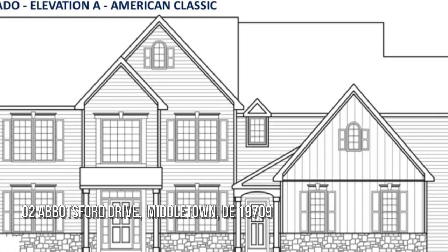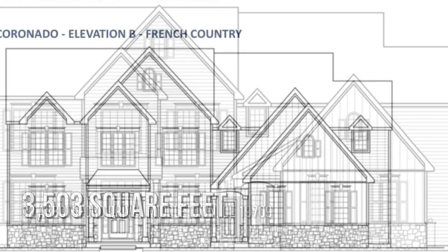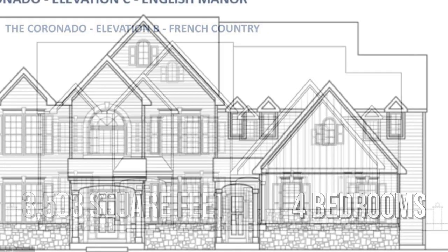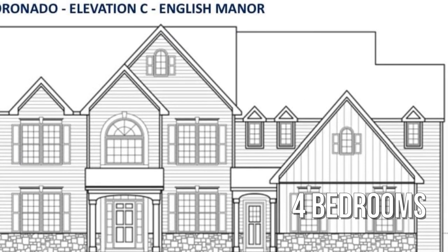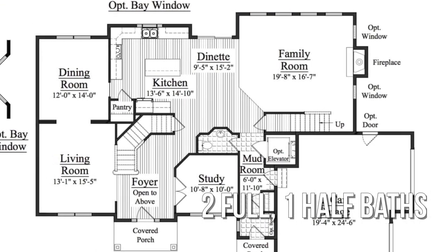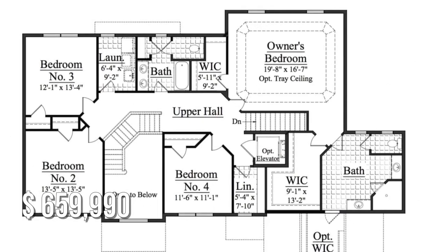Searching for the perfect home? This spacious property offers over 3,500 square feet of living space, featuring four bedrooms with two full and one half bathroom. This property is currently listed for under $675,000.